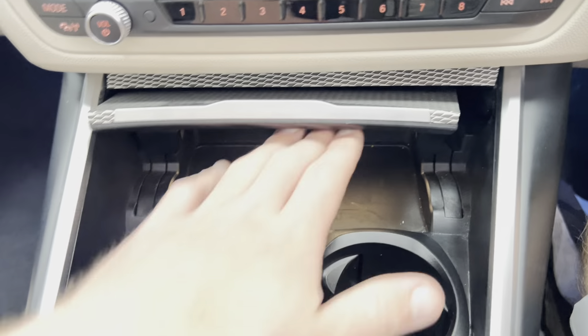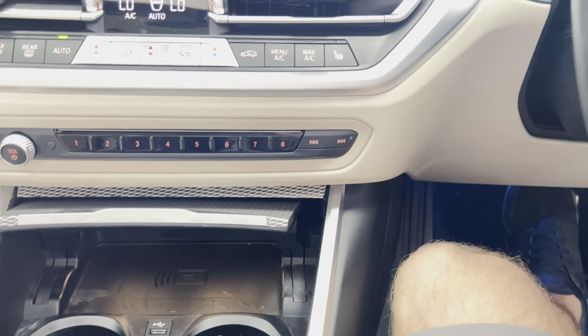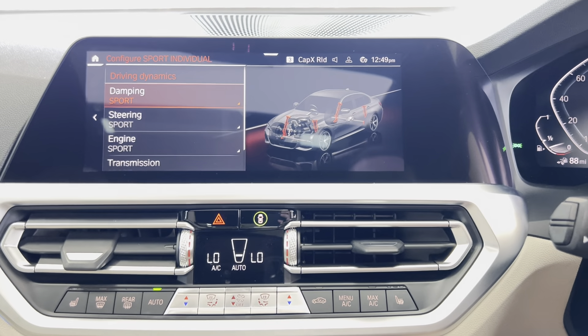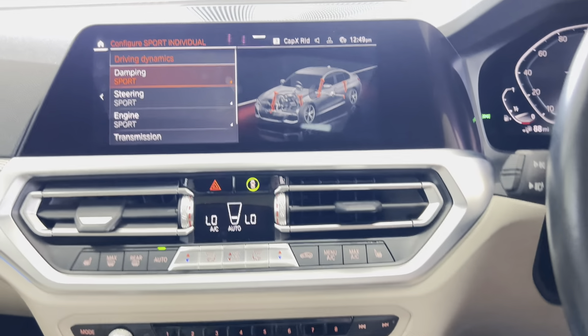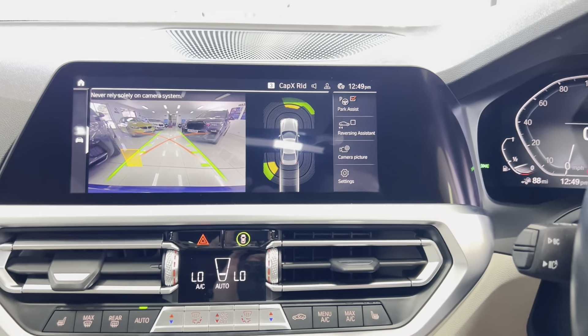Back to show you some more spec: you've got the wireless charging tray as part of the technology package. We also have the adaptive M suspension on this car, as you can see from the M adaptive dampers. We'll just close the sunroof and quickly show you the rear camera before stepping outside to show how it looks with the sunroof closed.